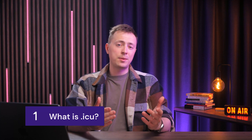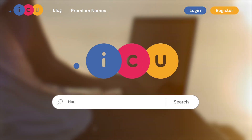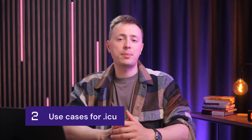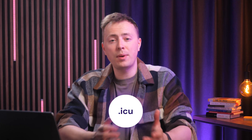So why would you want to stick with .com when you can have a personal, memorable site? .icu is a modern domain extension that was made publicly available in 2018. It's an entirely open and global extension, not tied to a particular country or specific industry. It's all based on a single, simple idea: I see you. This combination of flexibility, affordability, and the memorable idea of being seen online has made .icu a popular choice for startups, creative portfolios, and anyone looking to build a personal brand.